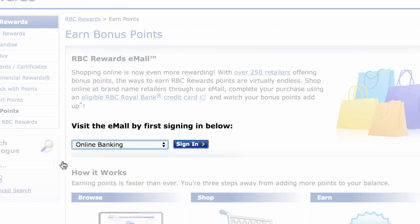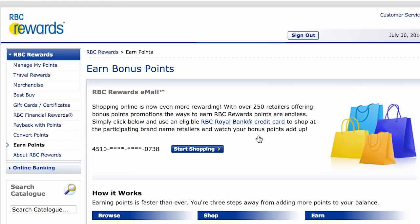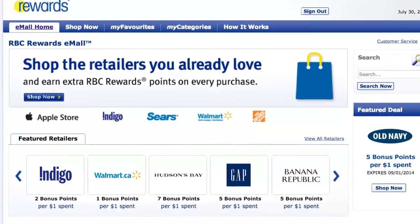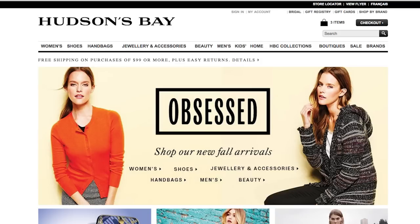Select your account and sign in to the e-mall, and start shopping. Once you're signed in, you can choose from hundreds of retailers — and they're the places you're already shopping at anyway. You'll then be directed to the retailer site, but don't worry: because you signed in through the e-mall, you'll still be earning RBC Rewards points.